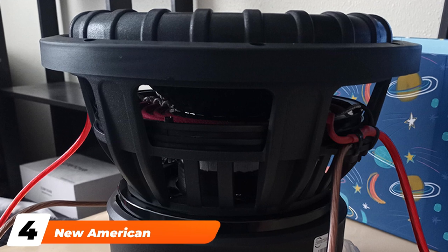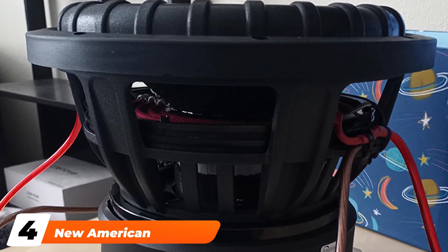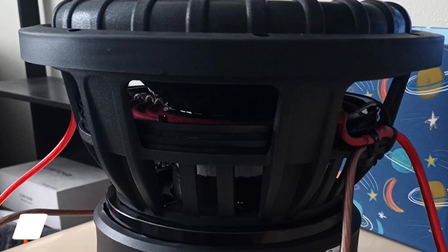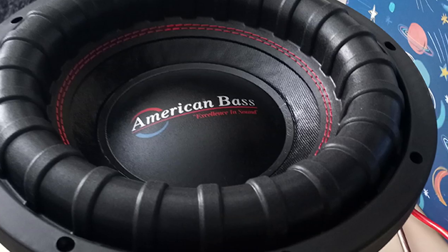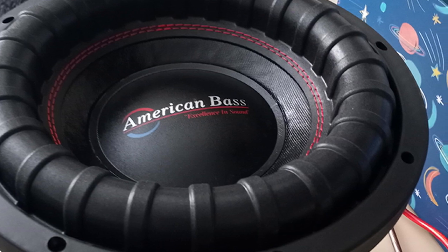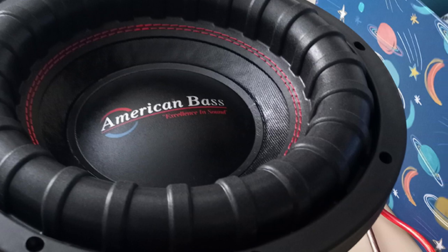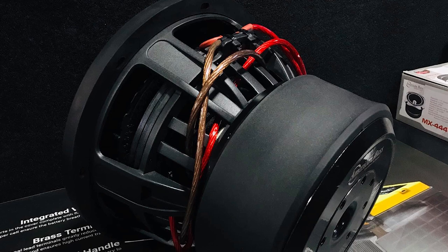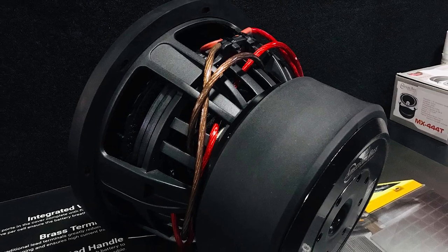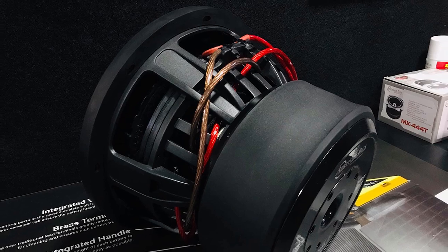Next at number 4, we have the American Bass X-Flown 1022. If you are looking for the best car subwoofer for deep bass, go for the American Bass X-Flown 1022 car speaker. This is essentially a 10-inch car subwoofer with an incredible output power of 2000 watts peak power and will flood your car with the deepest bass you'll hear from a set of car speakers. It is a heavy-duty car subwoofer designed to pair with your existing car speaker setup and is suitable for high performance use.